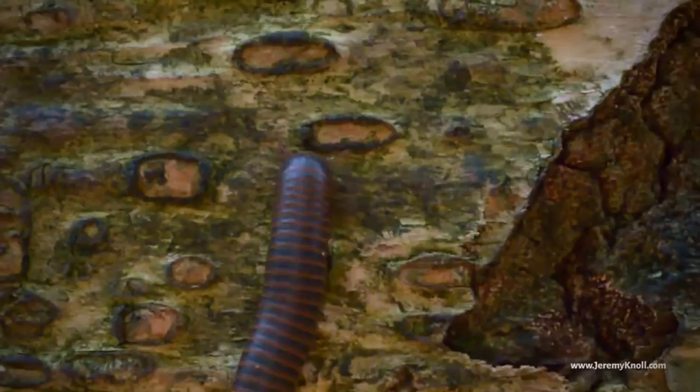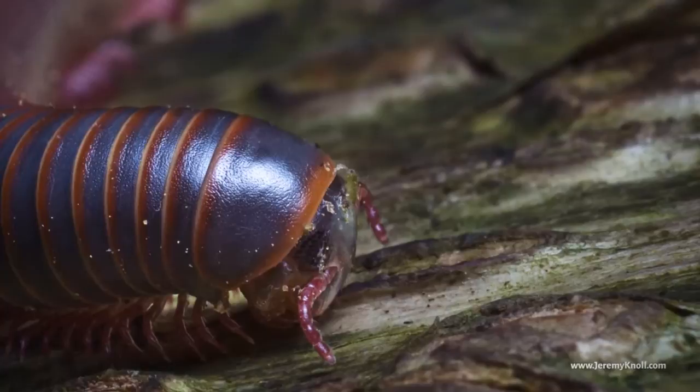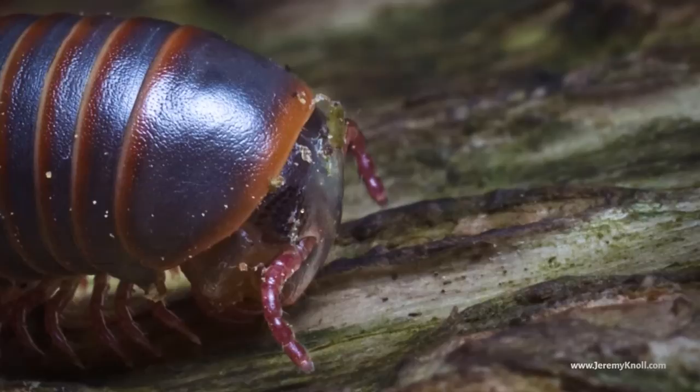This is a North American millipede, and these guys can be a little hard to photograph because their bodies sit so close to the ground. But luckily I found this one climbing up a tree, and was able to convince it to turn around and come back down towards me. That way I could get my camera right against the tree trunk and on the same level as him.